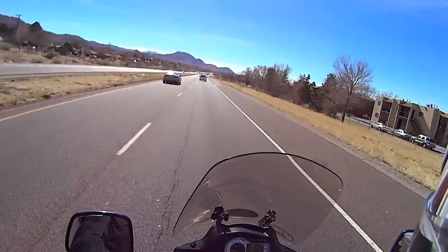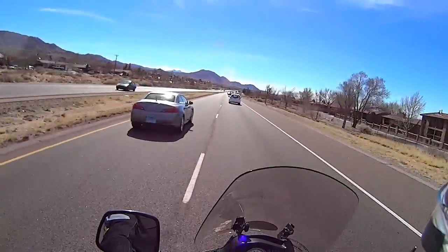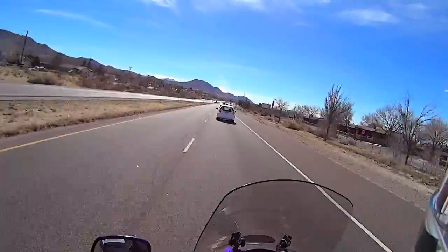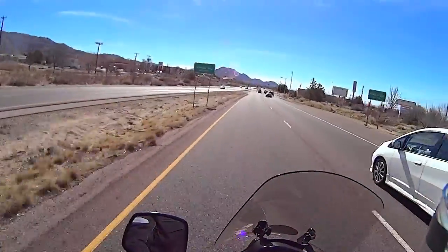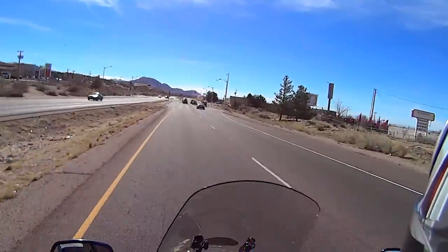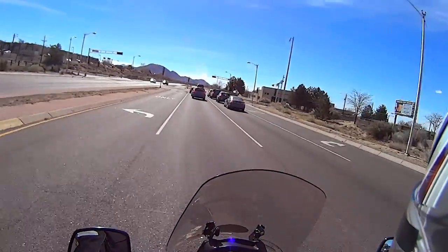So they had that and they had that 0% interest, no money down, and I couldn't pass it up anymore - I pulled the trigger on it and bought it. That was in April of 2012.